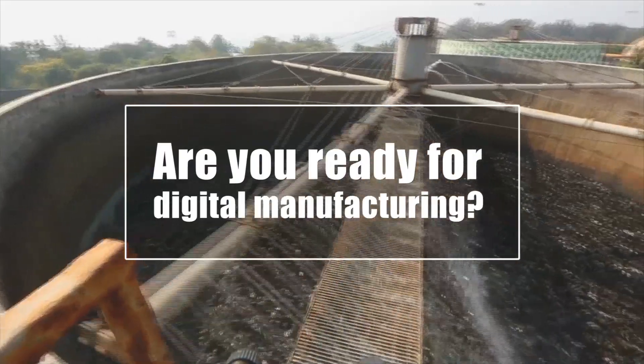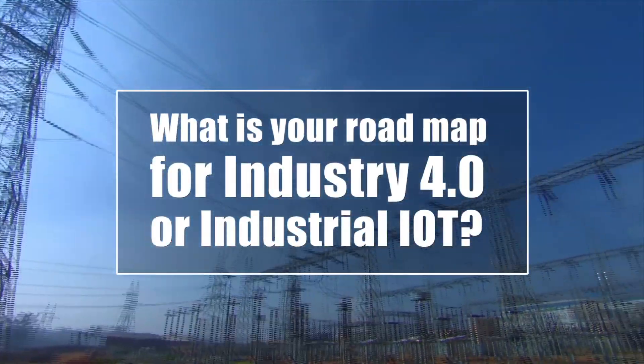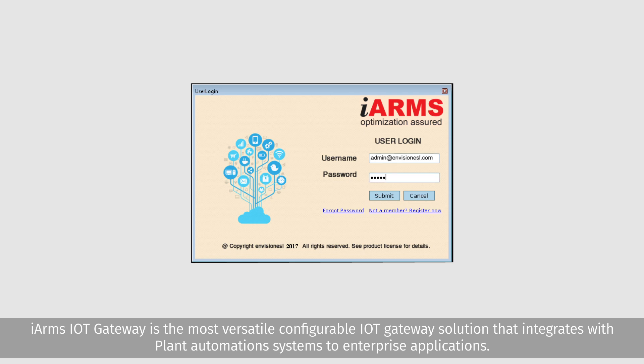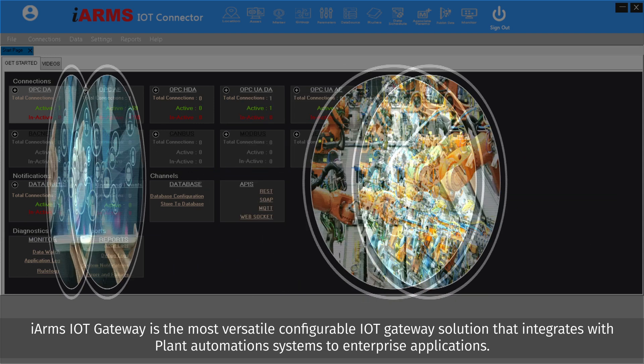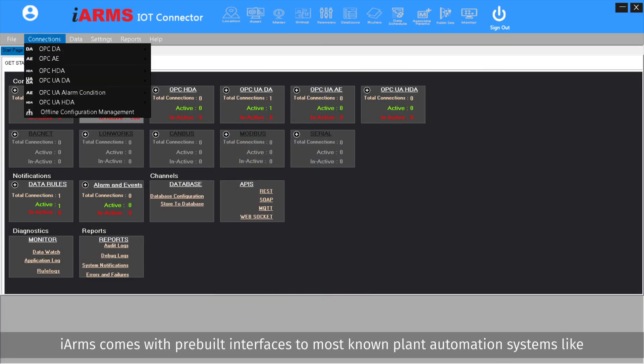Are you ready for digital manufacturing? What is your roadmap for Industry 4.0 or Industrial IoT? iARMS IoT Gateway is the most versatile, configurable IoT gateway solution that integrates with plant automation systems to enterprise applications.